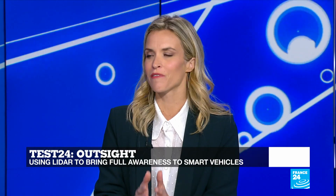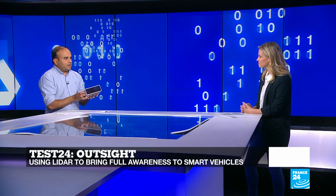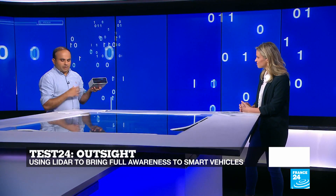The French company Outsight has unveiled a new camera that could prove to be quite crucial for self-driving cars. This is the 3D semantic camera that the company Outsight recently unveiled.